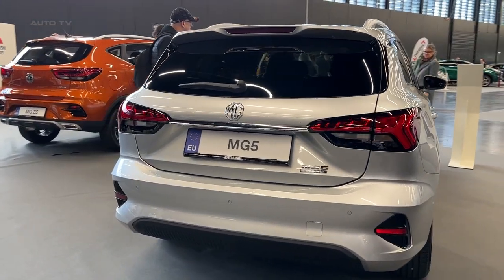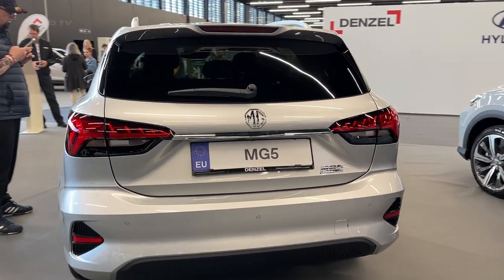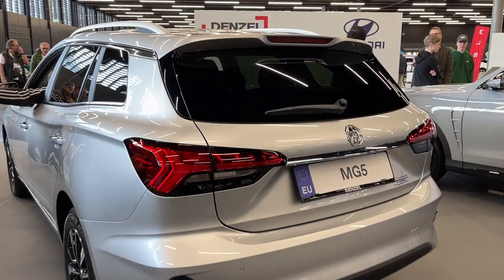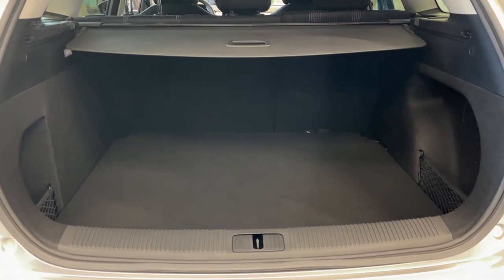Although the MG5's dimensions have not changed, the interior has been significantly improved. The vehicle offers ample seating for four and a useful 479-litre boot. Furthermore, the dashboard has been completely redesigned with a 10.25-inch touchscreen and a digital instrument display, among other updates.